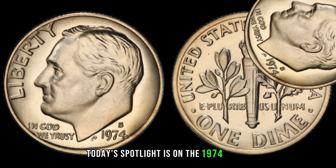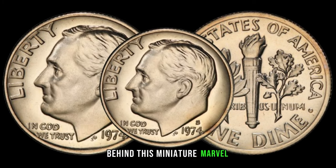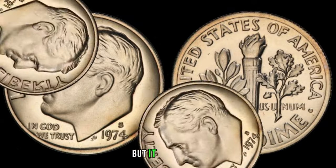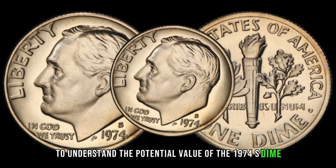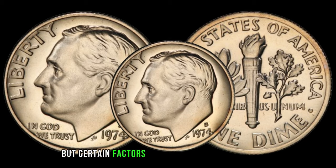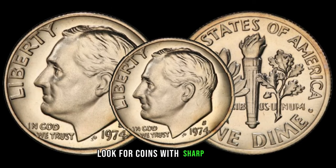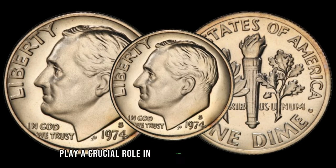Today's spotlight is on the 1974 S dime — a seemingly small coin that might be worth a substantial sum. Minted at the San Francisco Mint, this dime may be diminutive but it could hold significant value for collectors and numismatists alike. As part of everyday currency, these dimes circulated widely, but certain factors can elevate them from pocket change to collector's treasure. Look for coins with sharp details, minimal wear, and that distinctive S mint mark — mint marks play a crucial role in determining rarity and value.